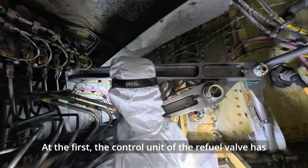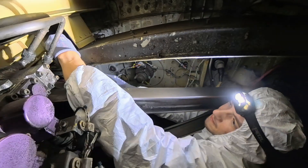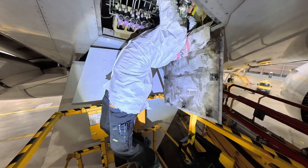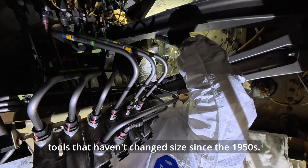First, the control unit of the refuel valve has to be removed from outside. Removing it requires the patience of a saint and tools that haven't changed size since the 1950s.